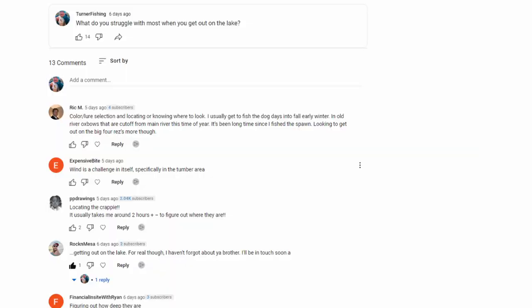I get it. There's a lot of us out there that can't choose what day of the week we fish, we can't choose the conditions that we fish, and some days are just unfishable. So I asked a question on my community tab the other day, saying: what do you struggle with the most when you get on the lake?